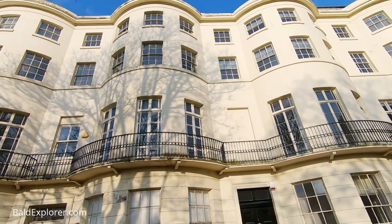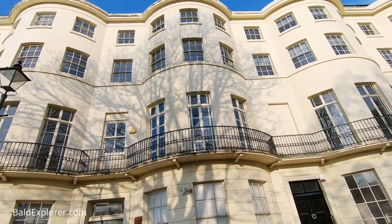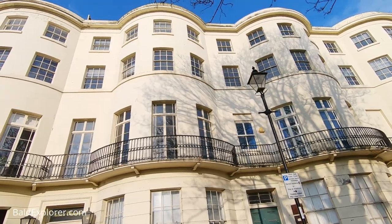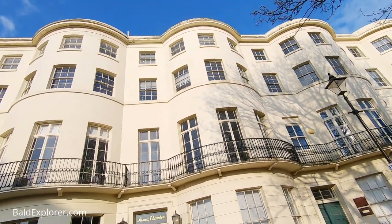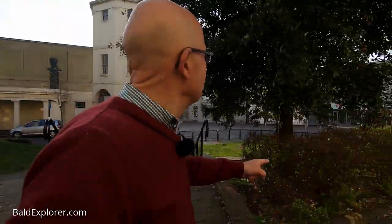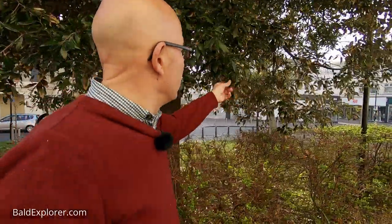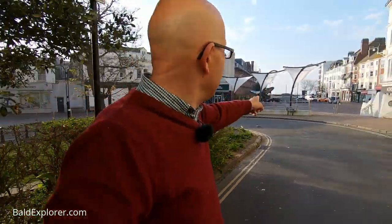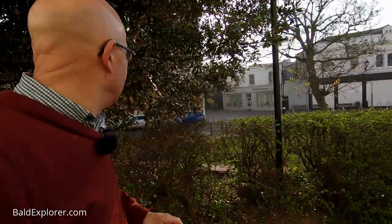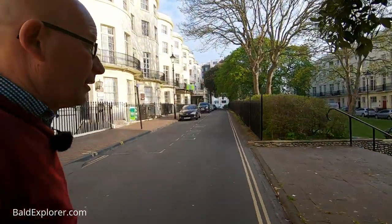It's very, very quiet, which is why I'm speaking in a slightly hushed voice. You can imagine these big houses, the servants, the gentlemen and ladies living here in all their finery. And beyond this holm oak tree there, we get the sea — and this is Montague Street just beyond, the main shopping drag that it is now. But let's cut through here.